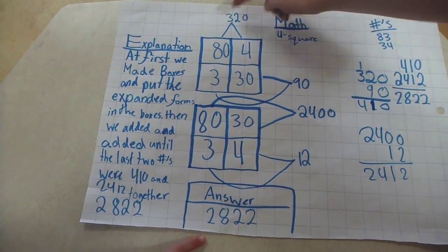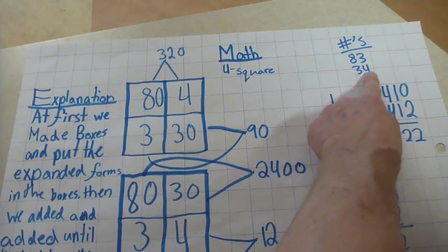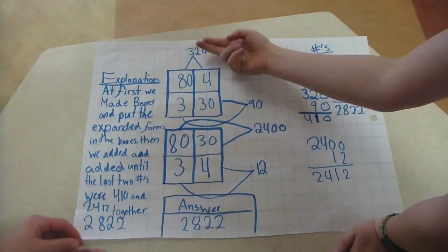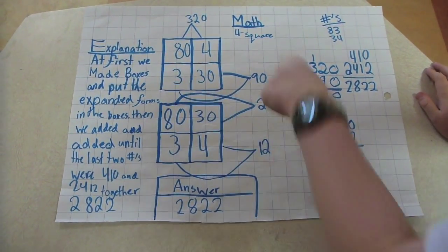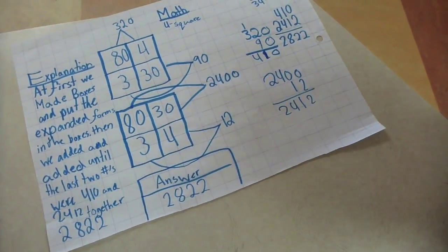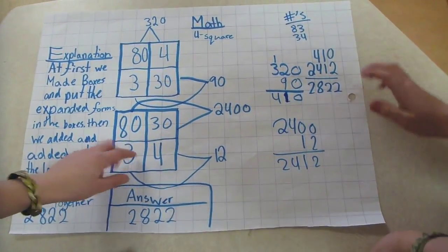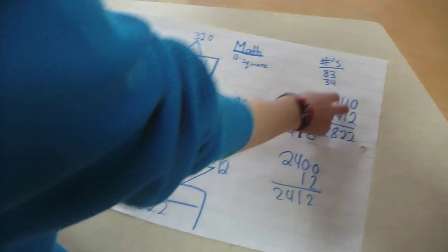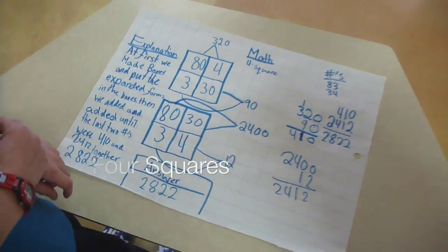We got 320 from 80 times 4 — the tens times the ones. And 3 times 30 is the ones times the tens, which gives 90. So we put the 90 right there and added that up, which gave 410. And then we did 80 times 30, which is 2,400. And then we added these two together to get 2,822. Awesome. And what do you call this strategy? We call it Four Squares. Nicely done.